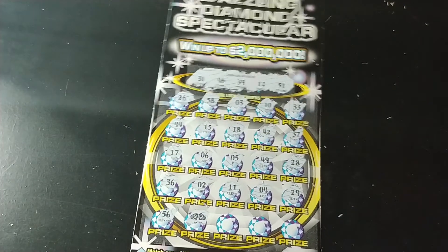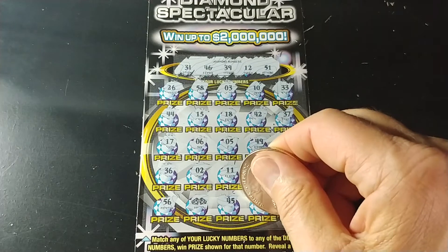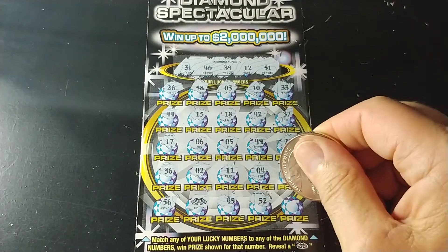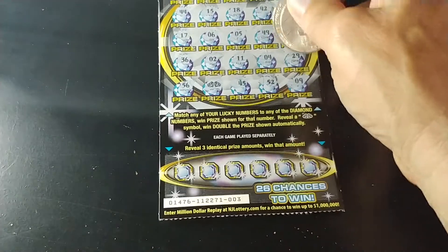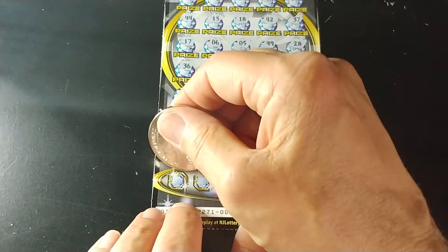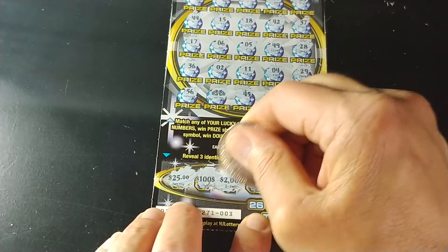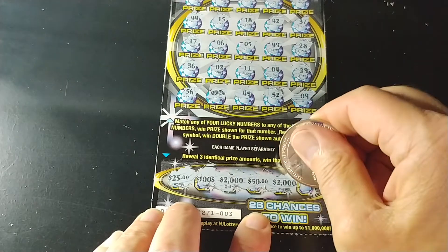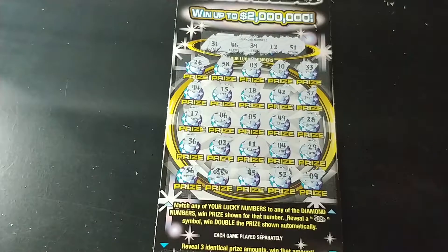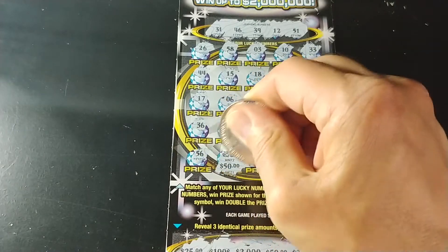And we have the double diamond symbol — double diamond, double the prize! Let's see if we have any additional help here. We have 45, 52, and 9. Sometimes you've got to talk bad about a ticket before you get a winner. And this is ticket number 3. Let's see if we have three matching amounts down at the bottom: 25, 100, 2000, 50, 2000. Can we get another 2000? No. And 100. So underneath the double diamonds we have $50 — this is a $100 winner!